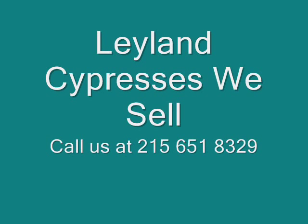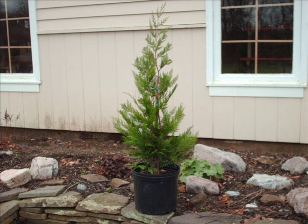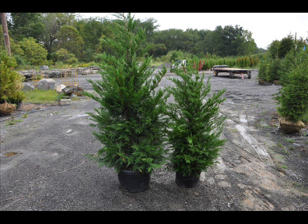At Highland Hill Farm we have a lot of fast growing trees that we sell, especially evergreens. One in particular is called the Leyland Cypress. It has a nice bluish-green color, it's used as screens and buffers, it's fast growing — upwards of 3 feet a year if properly tended on the east coast. This tree we have in quantity from 2 feet up to 14 foot high, and we do deliver and install on most of the east coast locations. Give us a call at 215-651-8329 for your Leyland Cypresses.